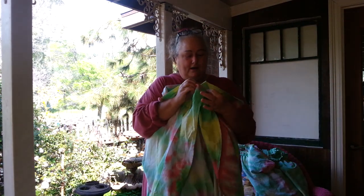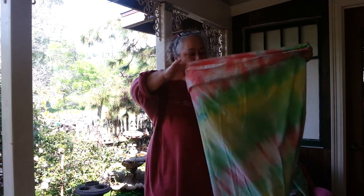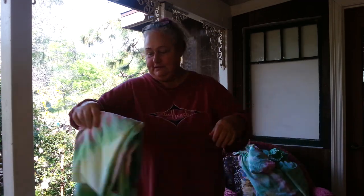My friend Margie absolutely loves tie-dye, and so do I. And I said, Margie, look, I found this sheet. Isn't this neat? You really need this. So she went ahead and bought it.